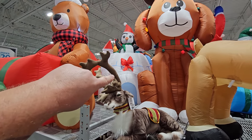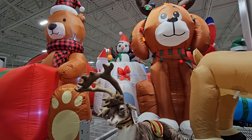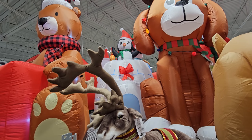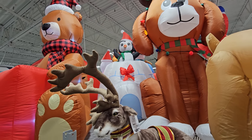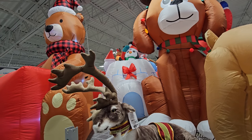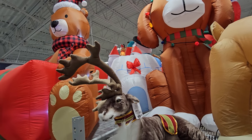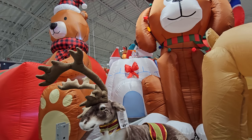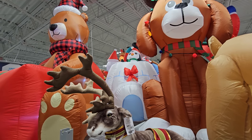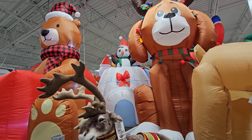Right back here we have an igloo with a penguin — watch the penguin, he goes in and out of the igloo. He's slowly going back down into the inflatable. If we hang out here for a minute we'll be able to see him pop right back out the top. Here he comes — you can see his hat coming out first. It's hilarious, he just pops right out the top of the igloo.